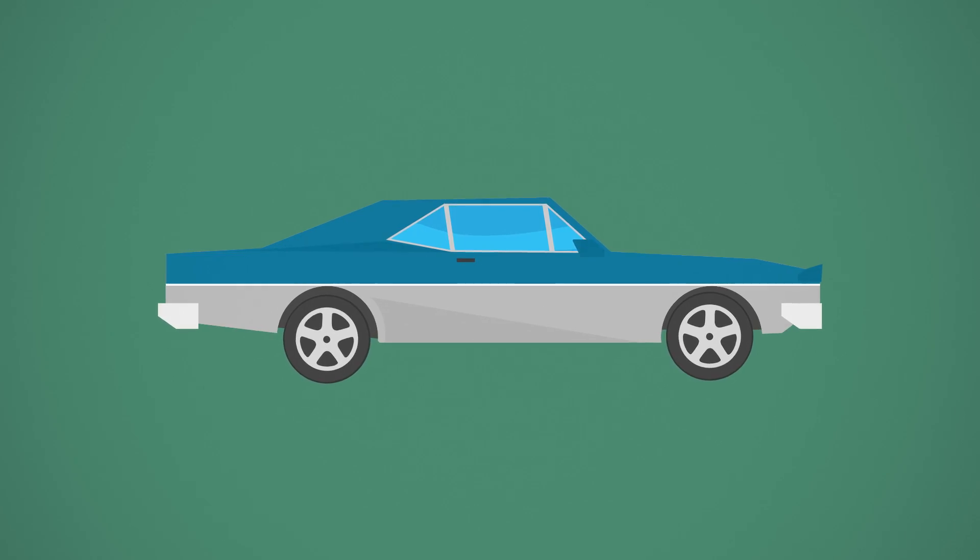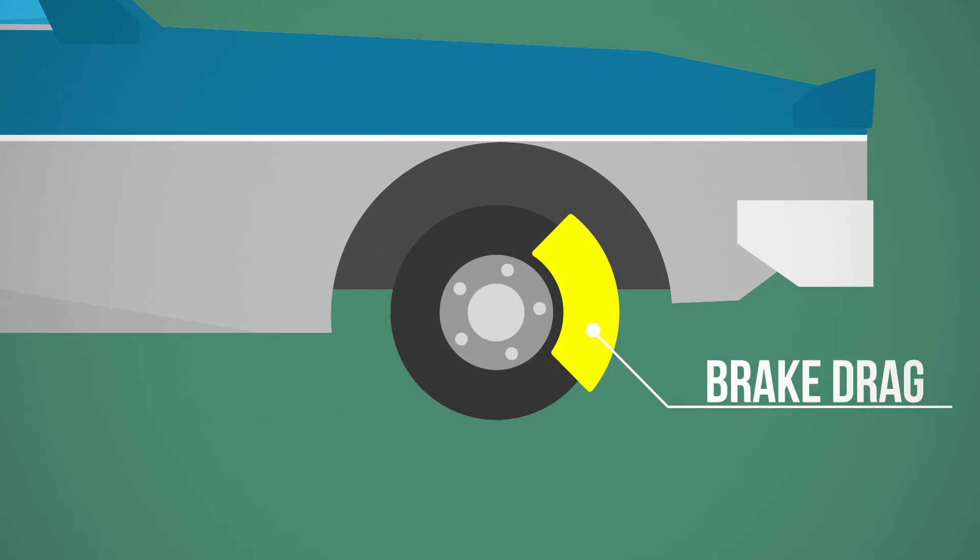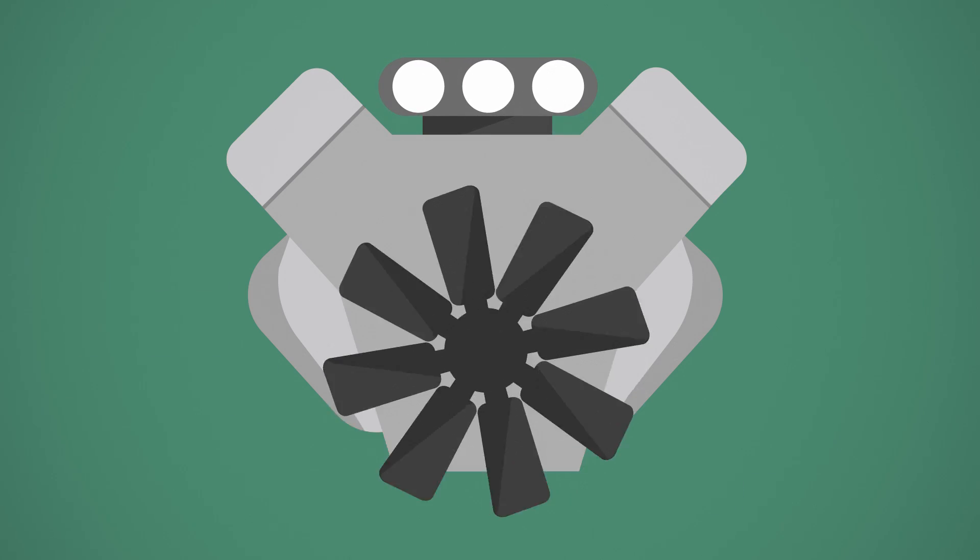Your vehicle's maintenance could also affect its fuel efficiency. Improperly aligned or inflated tires increase rolling resistance, brake drag can make your engine work harder, and poorly tuned engines burn more fuel.